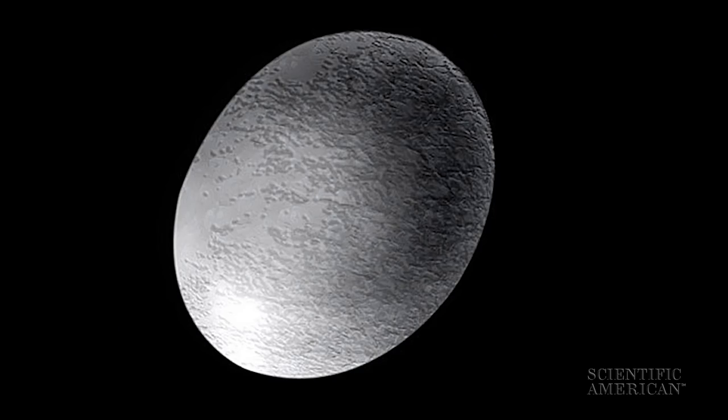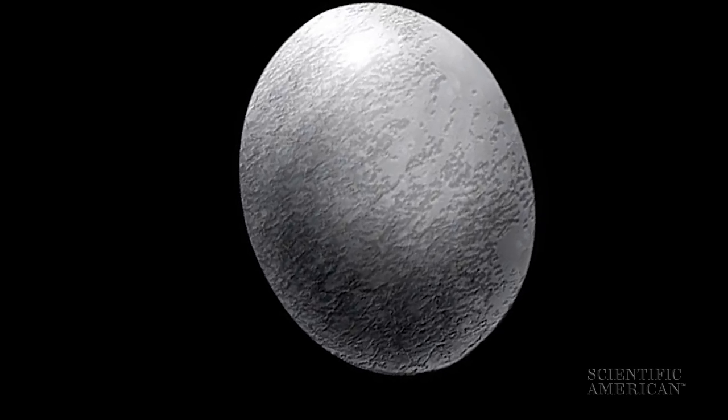Next weird object is called Haumea and it is shaped like a football. It spins once every four hours and they think that it's the spinning that makes it have this weird elongated shape, probably set spinning when it was hit by some large object in the distant past.